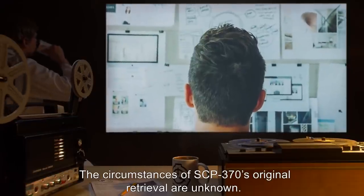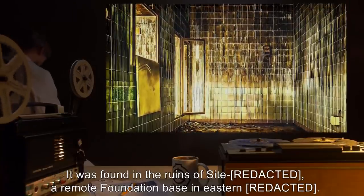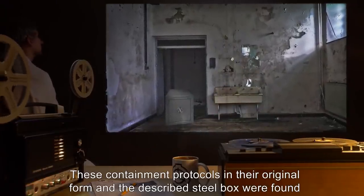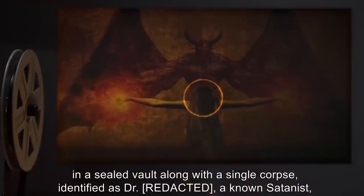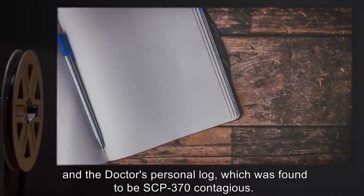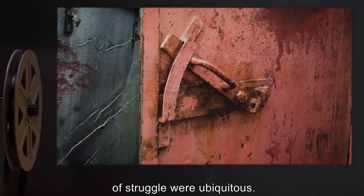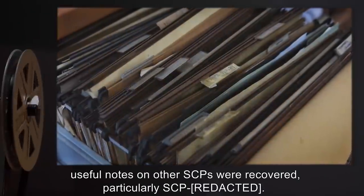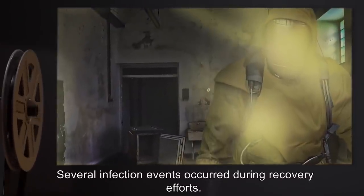The circumstances of SCP-370's original retrieval are unknown. It was found in the ruins of Site-0, a remote Foundation base in Eastern-0. These containment protocols in their original form and the described steel box were found in a sealed vault, along with a single corpse identified as Dr. R-0, a known Satanist, and the doctor's personal log, which was found to be SCP-370 contagious. The rest of the site was abandoned, and no other dead bodies were found, although signs of struggle were ubiquitous. The rest of the site's stored data on SCP-370 had been erased or destroyed, although a few useful notes on other SCPs were recovered, particularly SCP-370-C. Several infection events occurred during recovery efforts.